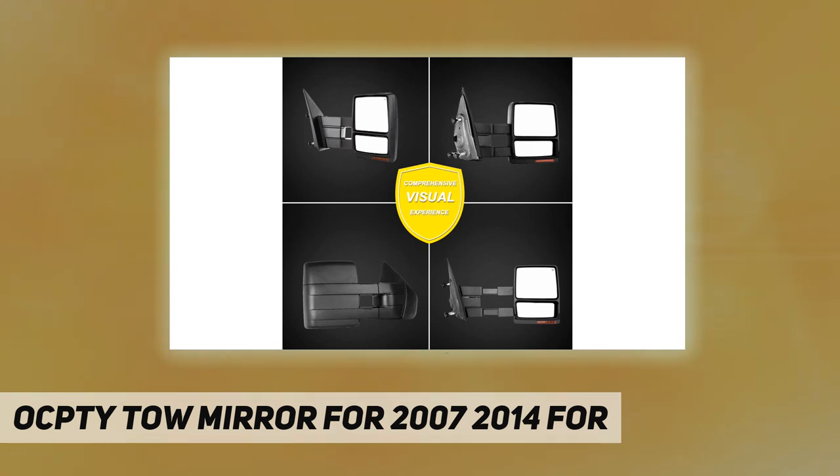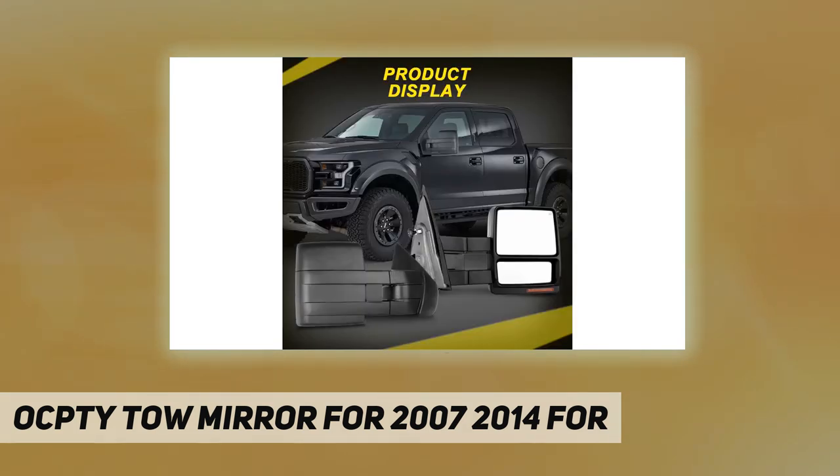These towing mirrors can dramatically improve styling and appearance. Professional installation is highly recommended.